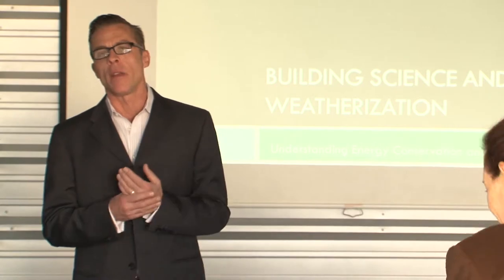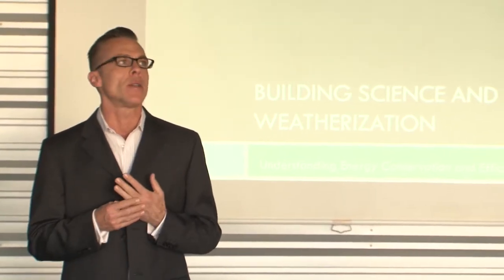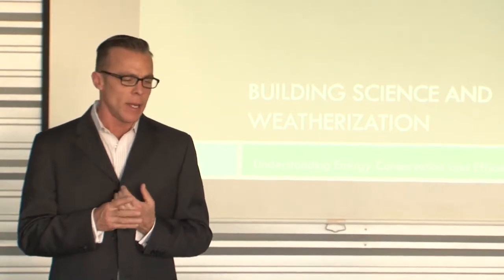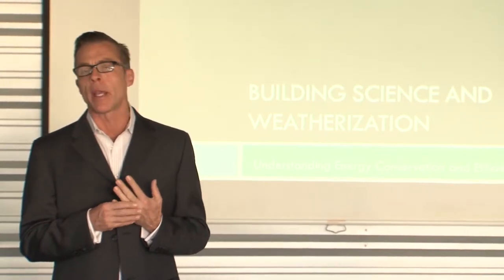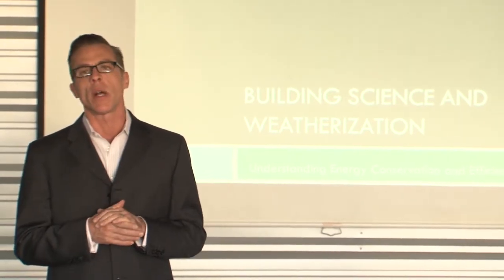Now I get to introduce Chris Puglia, who is going to talk to us about building science and weatherization. Thank you so much. I'm also very happy to be part of the ongoing efforts by Michael Murphy, the town of Mamaronek, and Murphy Brothers Contracting. It's a great idea and something that everybody can do to chip away at all the things Nancy was discussing.